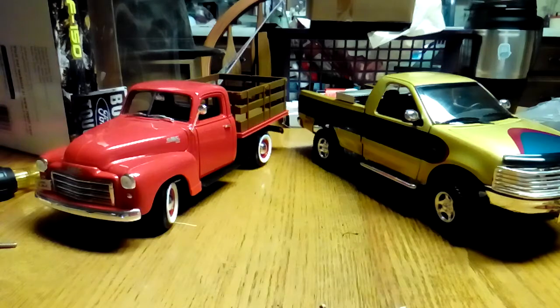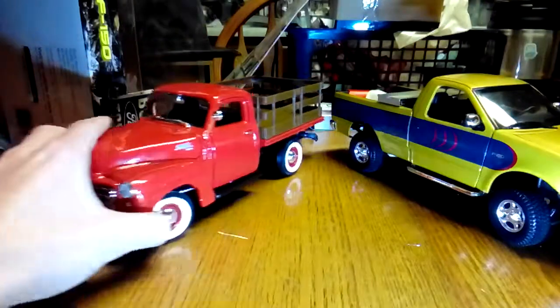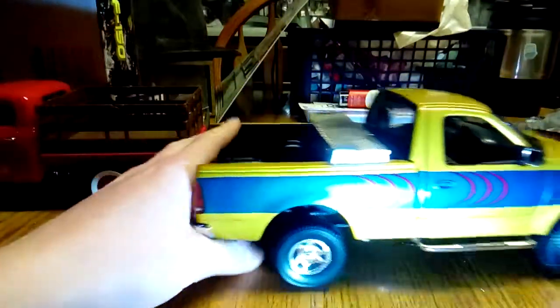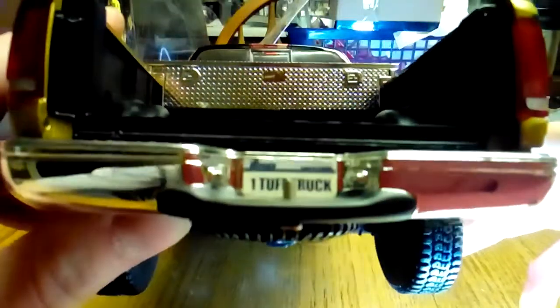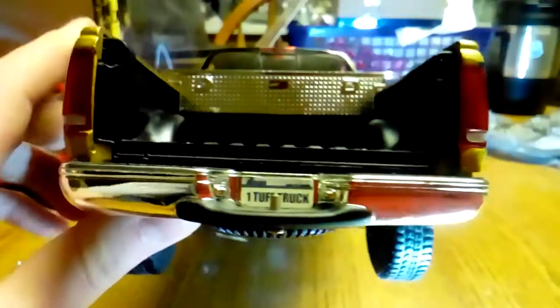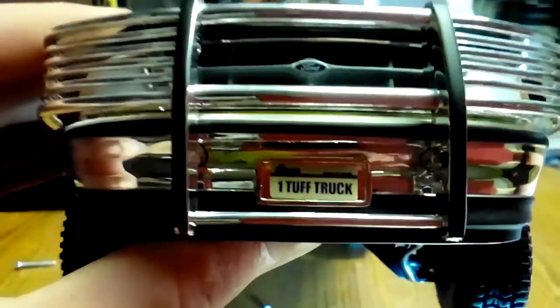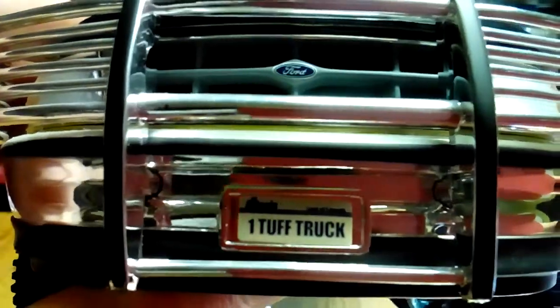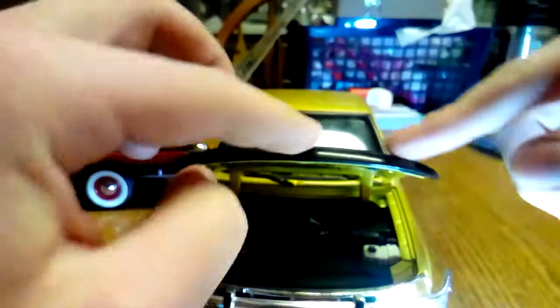Oh you got it working? Yeah. There you can see the Illinois license plate on there. It's like a 90s license plate. You got your guard right here on the hood.